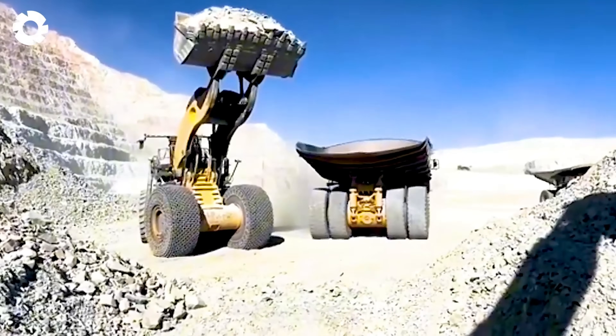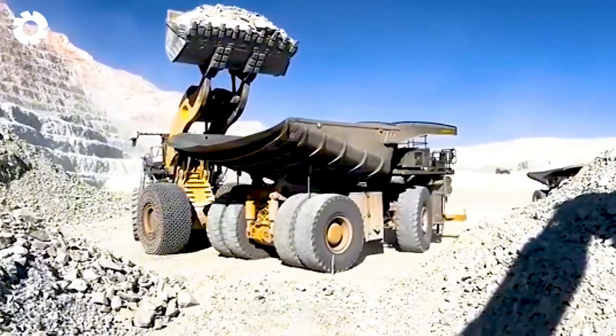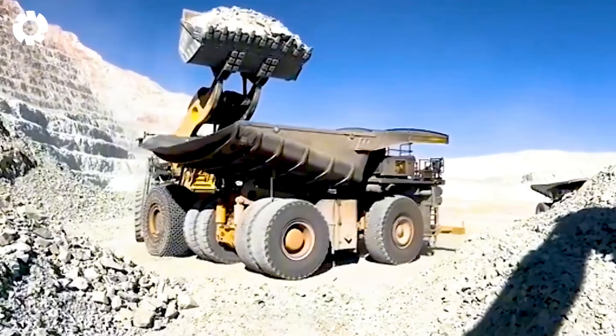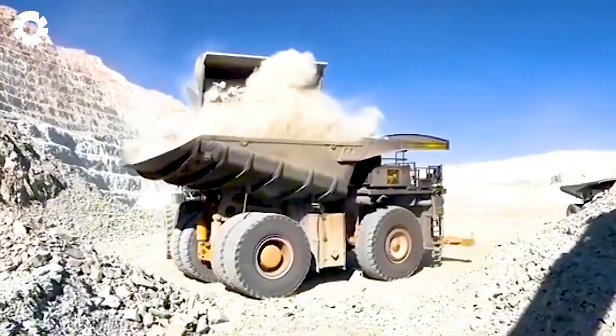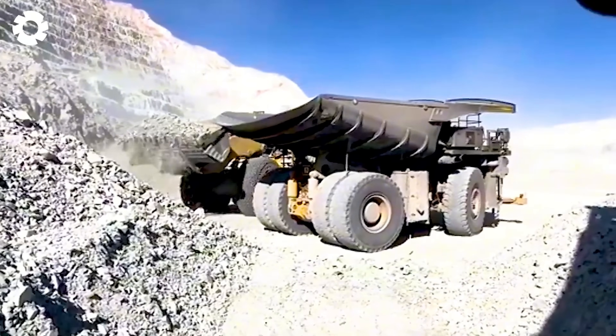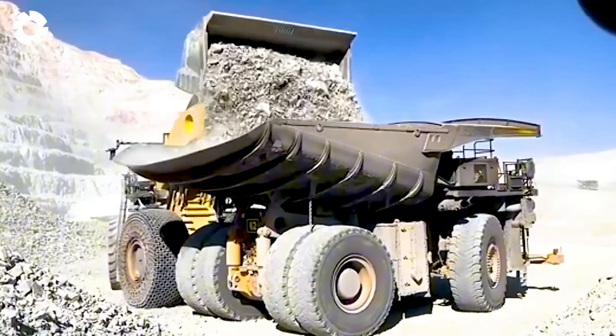Have you ever witnessed massive mining machines like the Letourneau L1850 wheel loader? With its powerful engine and ability to handle large loads, it maximizes work efficiency in mines, ensuring quick and accurate progress and meeting demanding requirements.